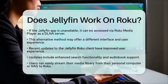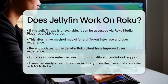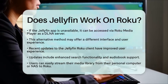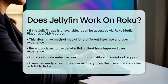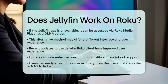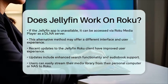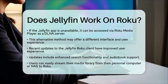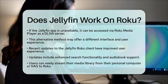In practical terms, if you have a personal computer or network attached storage device running Jellyfin, you can install the Jellyfin app on your Roku device. This setup allows you to stream your media library easily. Your personal computer or network attached storage acts as the central storage and streaming source, while Roku serves as the client device for playback on your television. Overall, Jellyfin works well on Roku, making it a great option for those who want to stream their personal media collections to their televisions without relying on commercial streaming platforms.